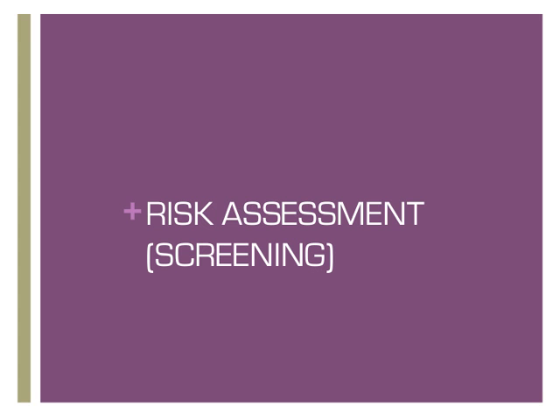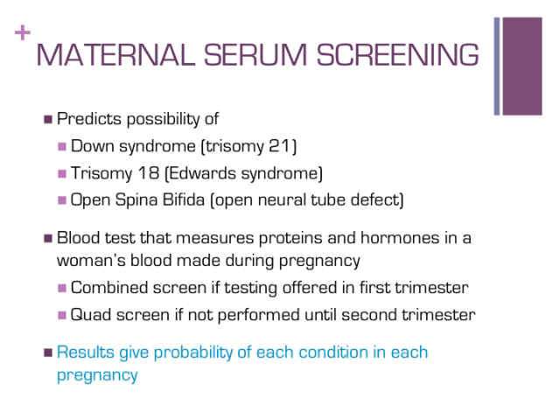Screening for some genetic conditions — such as Down syndrome, trisomy 18, or open spina bifida — is available through a blood test. Down syndrome and trisomy 18 are chromosome conditions caused by an individual having an extra piece of genetic material that can cause a wide range of changes in physical and mental development. These conditions occur for parents of all ages and backgrounds, but the chances increase with age. Open spina bifida is a change in the development of the spine early in pregnancy that can affect a child's ability to walk and bowel and bladder function. The chance for spina bifida does not increase with age but may be increased if a mother has insulin-dependent diabetes or if a relative has spina bifida.